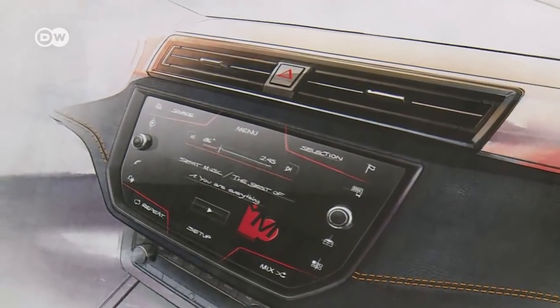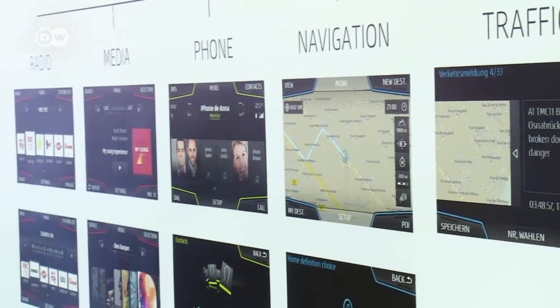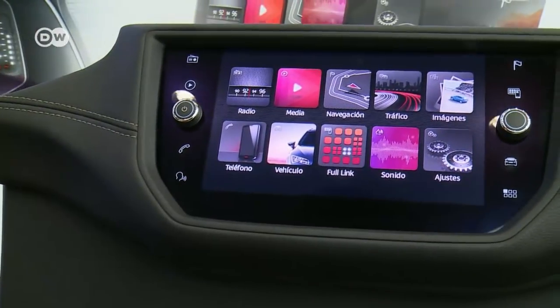Design plays a key role in the high-tech displays featured in cars nowadays. Behind the display is an onboard computing system, and each function needs a specialized user interface.